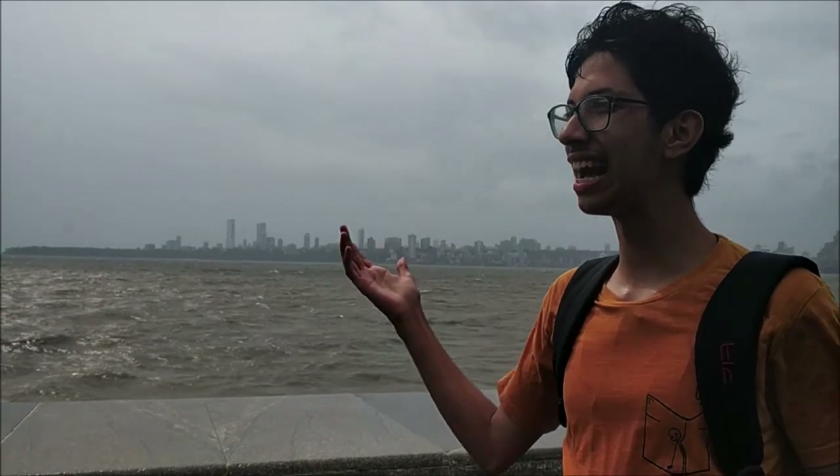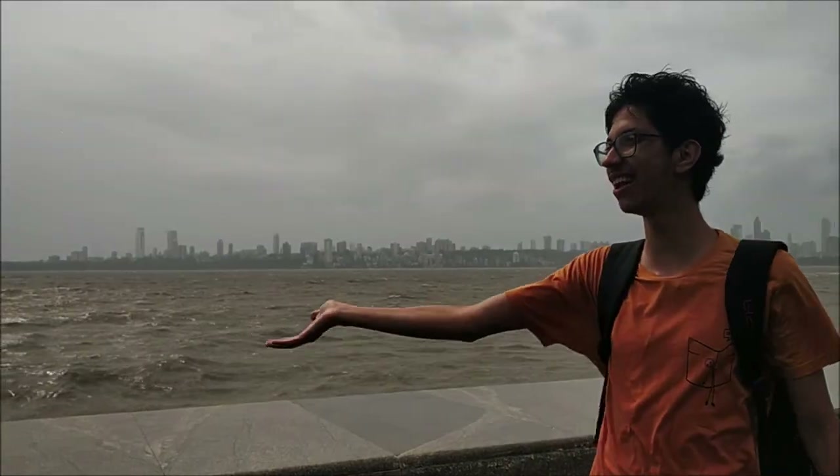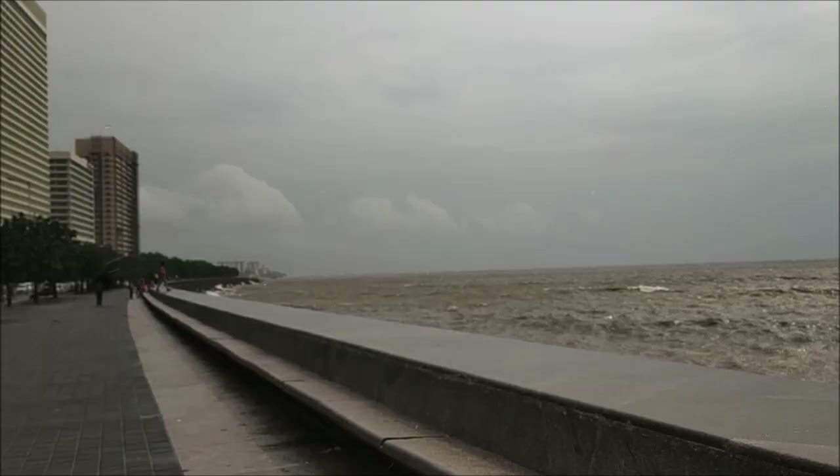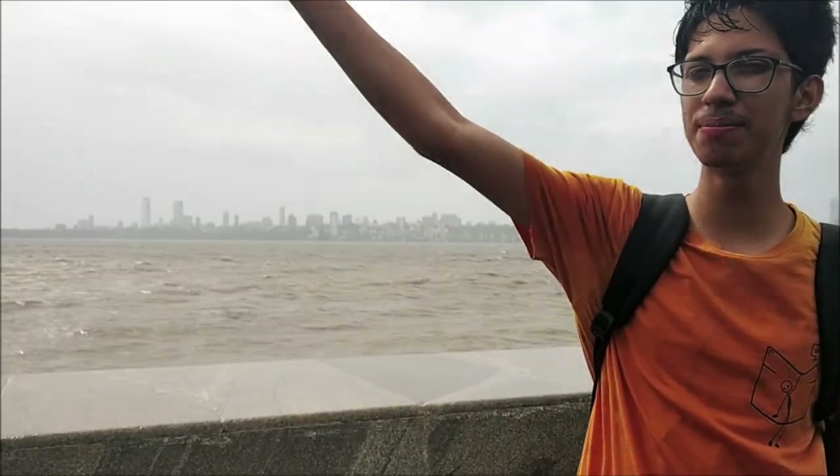So we're at the last point of today — that's Marine Drive. As you can see over here, it's a 3.6 km long promenade. It's also called the Queen's Necklace — I think y'all should know that. You should go and enjoy the view, especially in the rainy season like it is right now. So you should go and have fun.